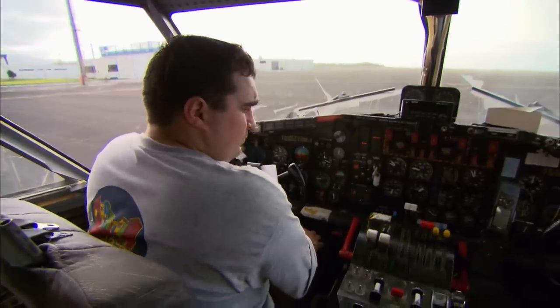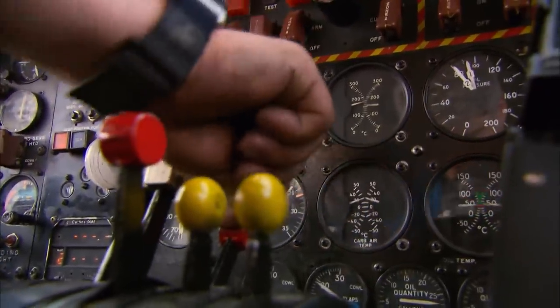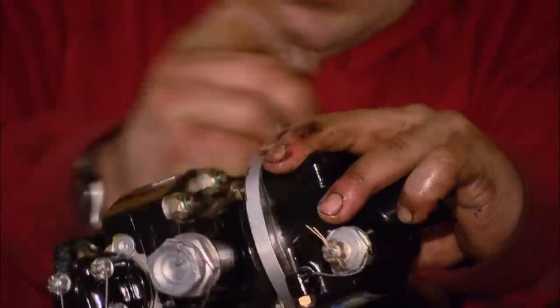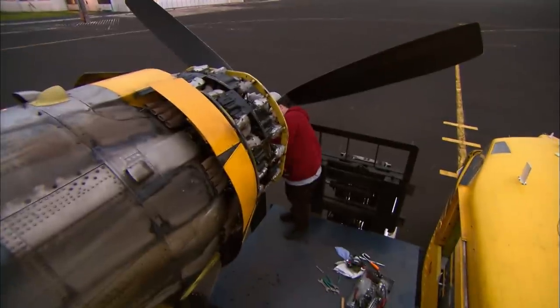Mechanic Matt Belanger has spent days trying to determine the problem. The good news — he now knows what it is: the governor doesn't work at all. The bad news — he can't fix it without a replacement prop governor, a key part that regulates propeller speed. 'It's unfortunate. We've got to waste a beautiful day like this. The conditions are perfect to go.'